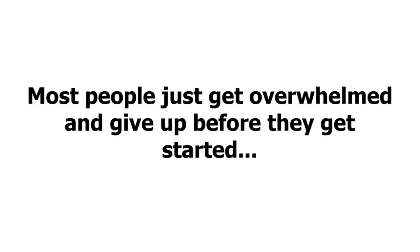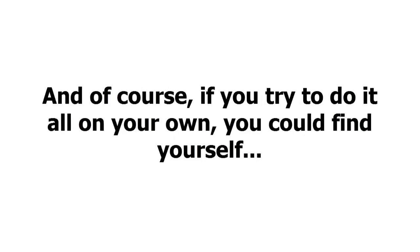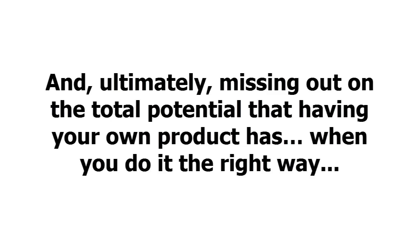Most people just get overwhelmed and then give up before they get started. And of course, if you try to do it all on your own, you could find yourself spinning your wheels, wasting a lot of time, losing money on bad product ideas or poor execution, and ultimately missing out on the total potential that having your own product has when you do it the right way.